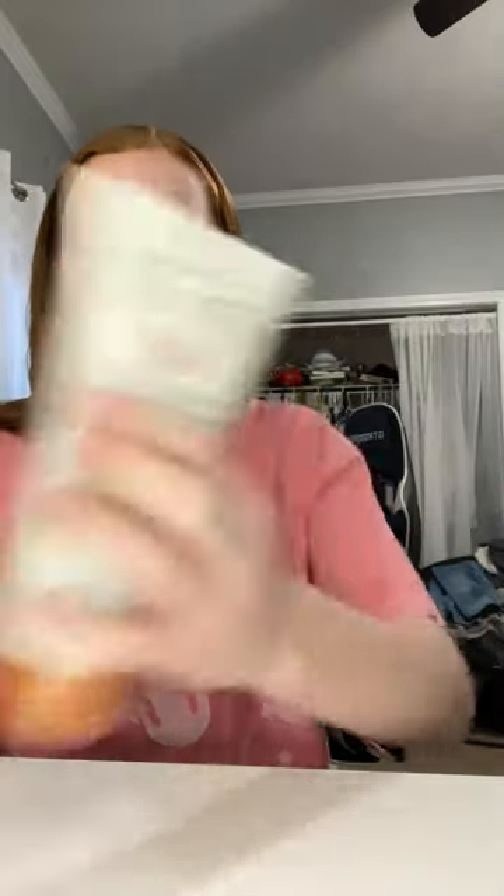Tree Hut came out with a new body lotion, so I got her the Coco Colada one. They only had like three in stock. I also got her this face mask, and lastly a $15 Target gift card.